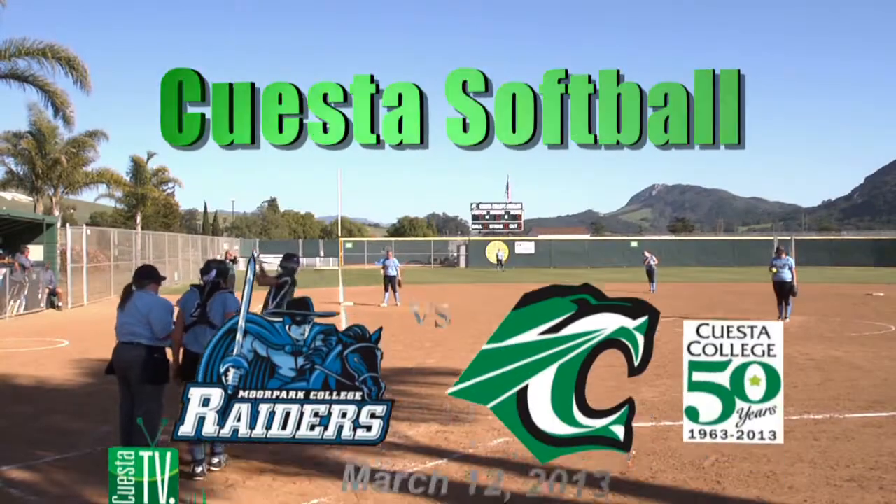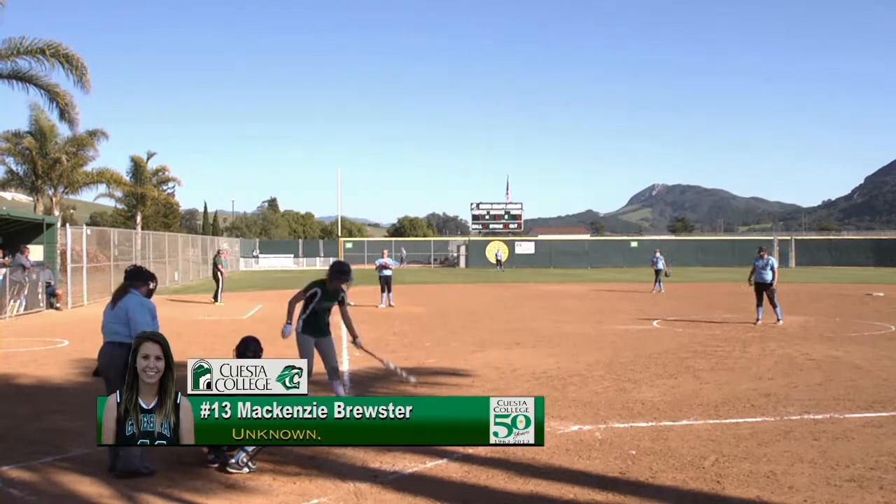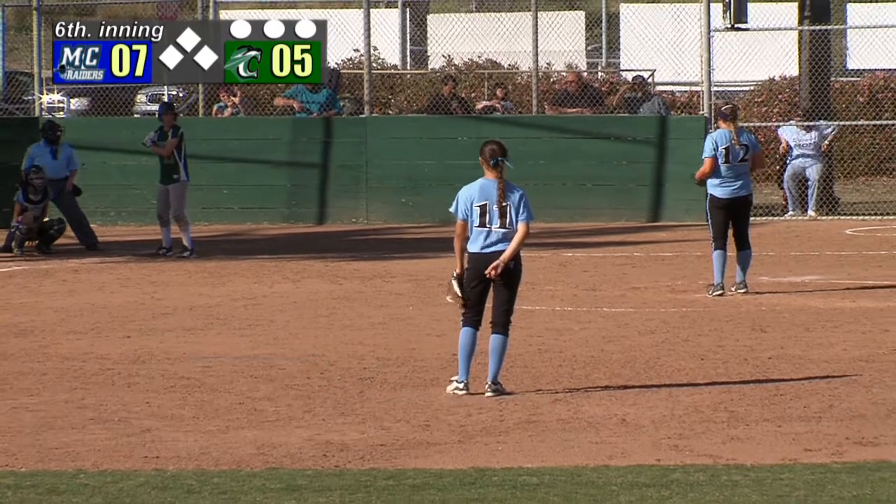McKenzie Brewster, who's catching today, is the leadoff batter in the bottom of the 6th. Cuesta trailing now 7-5 after three runs, including a home run, and it's our part of the inning for Moorpark.